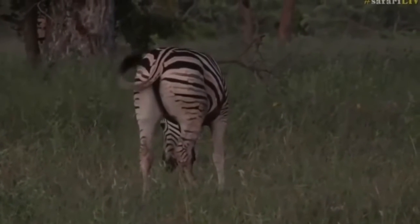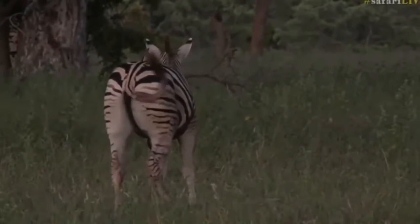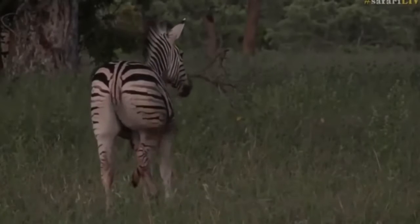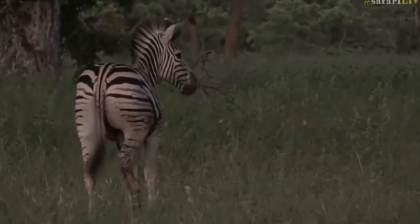The sounds they make may be very diverse — similar to a dog's bark, reminiscent of a horse's roar, or a donkey's cry. The stripes on the animal's skin in the neck and head area are arranged vertically.